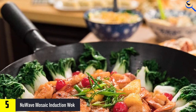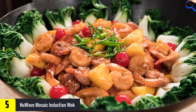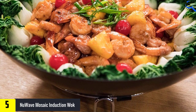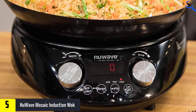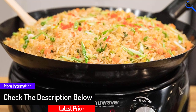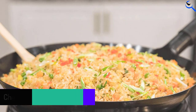Traditional woks all have round bottoms that project heat around the basin, but contemporary home woks lose that with their necessary flat-bottom designs. Most electric woks have small side handles and locked-in bases, which makes flipping impossible, but not this one. A long silicone handle allows you to remove it easily off the heater completely mid-cook to toss like a pro, and the use of traditional carbon steel makes it the first of its kind in electric woks.